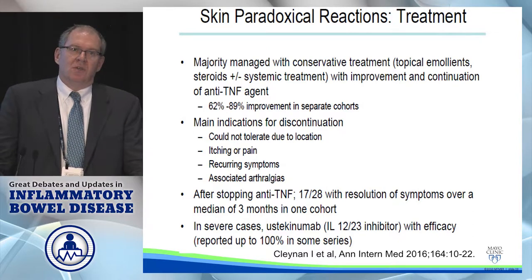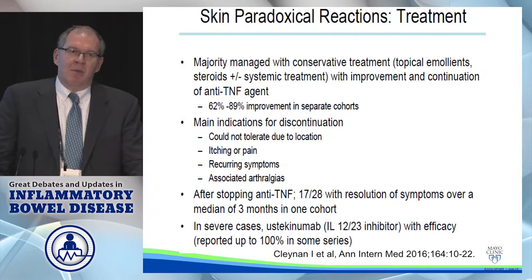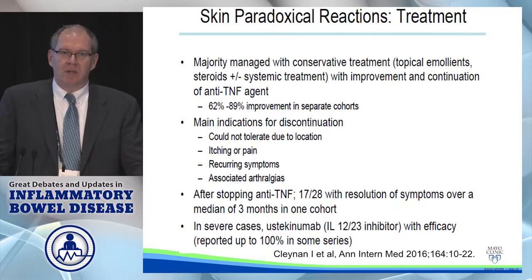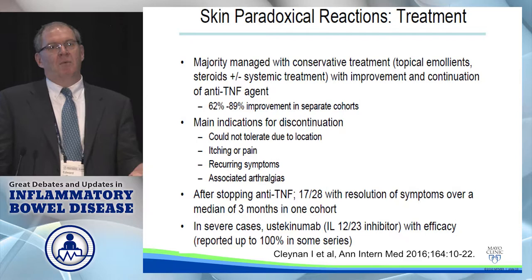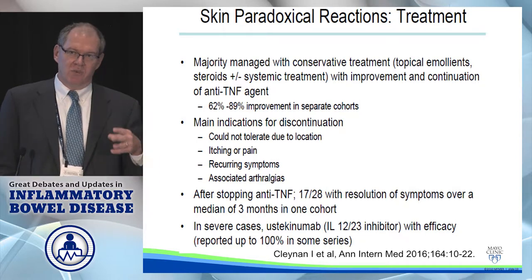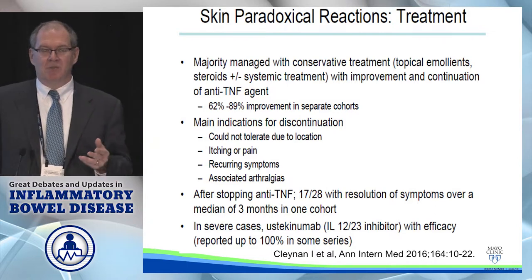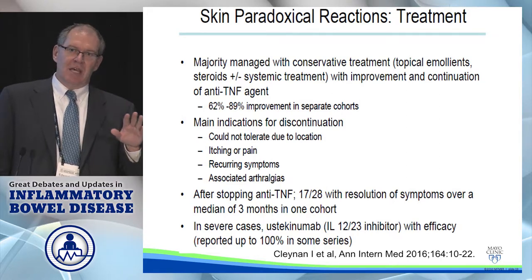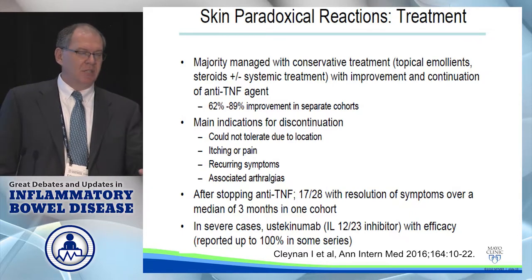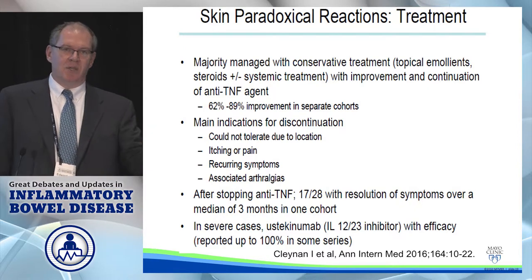The way you treat this is to have the dermatologist treat it the way they would normally treat psoriasis. If they can control it with topical agents and it's not too onerous for the patient, then you can continue the anti-TNF therapy and just treat the psoriasis. It's when the dermatologist says this is really difficult to control, or the patient says the regimen is too complicated or there are side effects, that the treatment is really stopping the anti-TNF agents. You don't have to stop the anti-TNF if you get this, because the dermatologist may be able to control it.